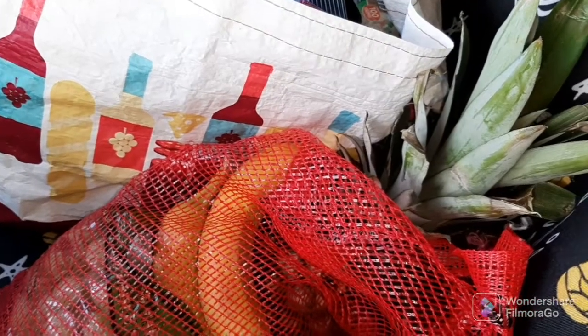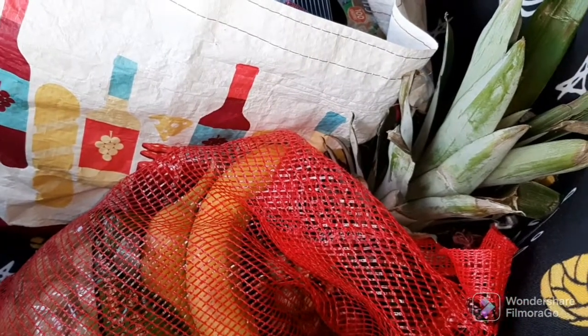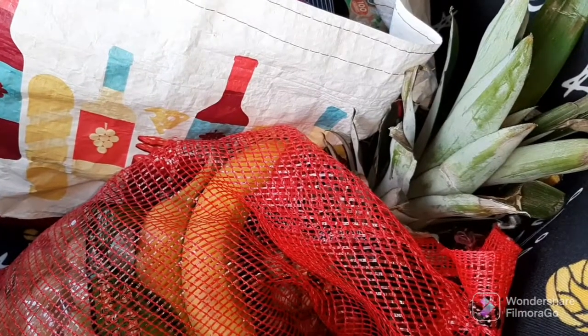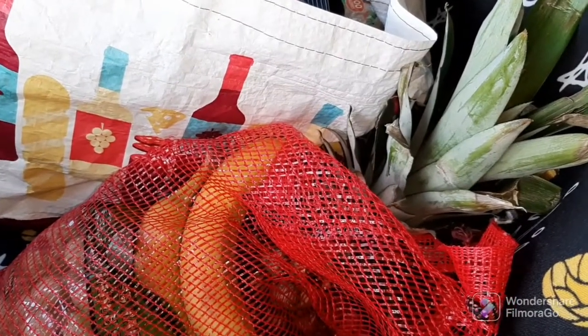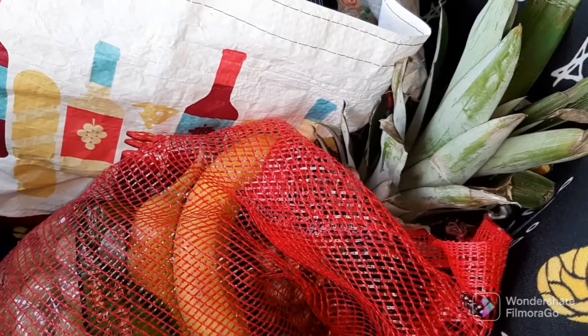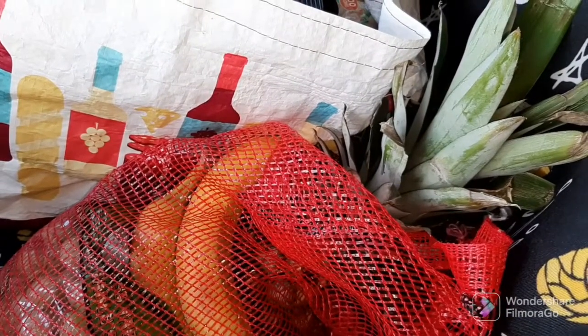Hey Buzzer Bees, first of all I hope this video finds you all well. If you are new here, welcome. If you're a returning subscriber, welcome back. I just came from Aldi. I am in the car and I have my AC going because it is hot — there's no way I'll be able to film this without AC.